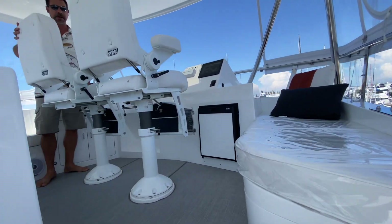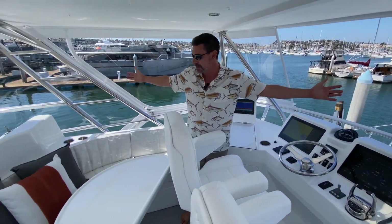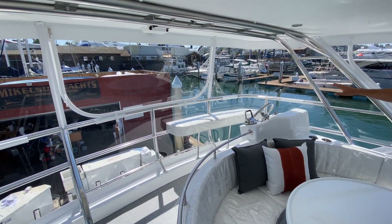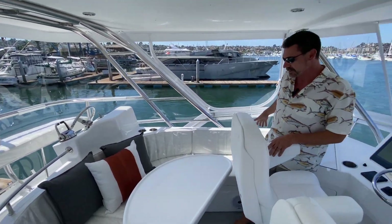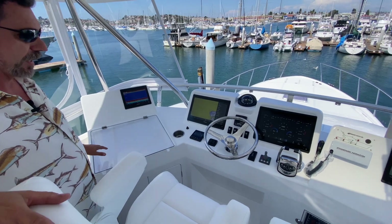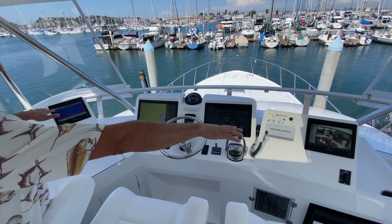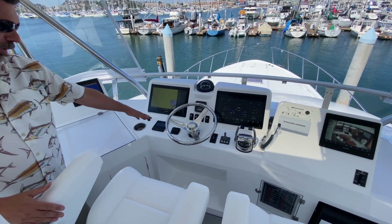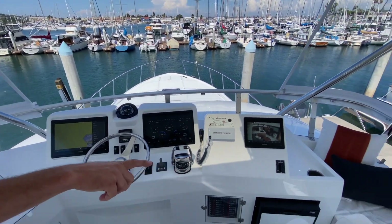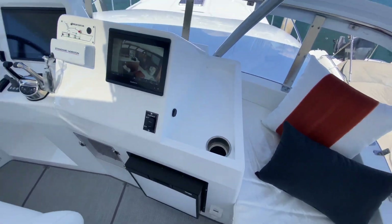As we come up the famous Michelson stairs into the flybridge, we have this vast open bridge that everybody's used to. Aft station back here with full controls and bow thruster, a nice settee where the table drops down and makes a berth. We've got a really good looking dash here: two 17-inch Garmin screens and two 10-inch Garmins, autopilot, all the goodies you need. We also did some custom storage over there with cup holders and a lip so you can just toss stuff over there.